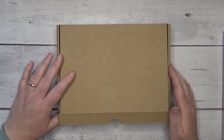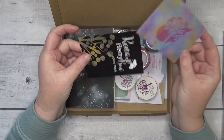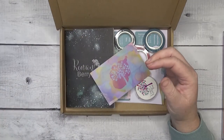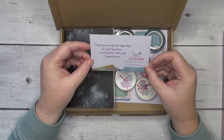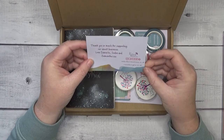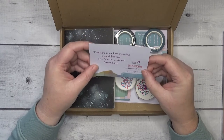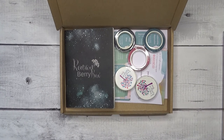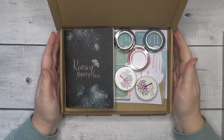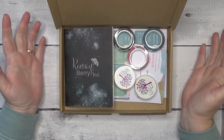So the first thing is this box, and this came with a lovely card. This is the After Dark Berry Box that I've already got — a bit of advertising, that's fine. The card says thank you so much for supporting our small business, love Danielle, India and Samantha. And then all the details of how to contact them at undertherowantree.co.uk and rowanberrybox.co.uk. Because I subscribed to the After Dark, you actually get points for signing up, for having their newsletter, and when you get subscription boxes and those sort of things. Every time you buy, you get points which you can trade and swap for free things.